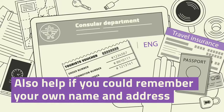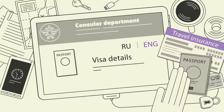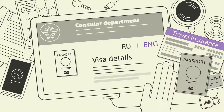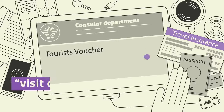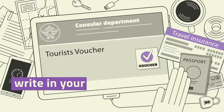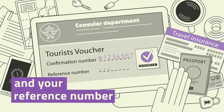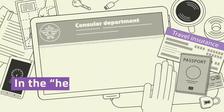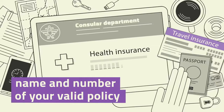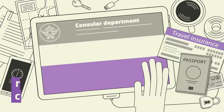It would also help if you could remember your own name and address. The next parts are pretty easy — just fill out information about yourself and your passport exactly as written on the passport. When you get to the visit details section, this is where the numbers on your tourist voucher will come in handy. Just write in your confirmation number here and your reference number here. In the health insurance box, just the name and number of your valid policy. This isn't necessary to get a tourist visa, but we strongly recommend you at least get cheap travel insurance coverage, just in case.